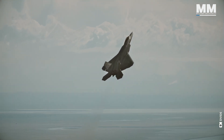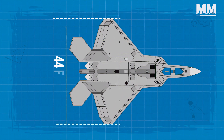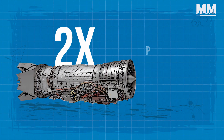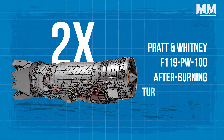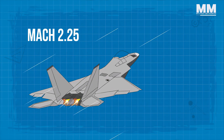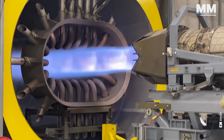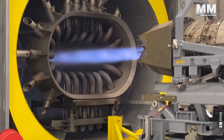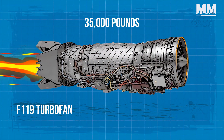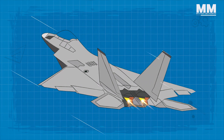At first glance, the Raptor's imposing silhouette commands attention. Measuring 62 feet in length and boasting a wingspan of 44 feet, it's a substantial aircraft, yet it possesses a deceptive agility that belies its size. Two powerful Pratt & Whitney F119-PW-100 afterburning turbofan engines propel it to breathtaking speeds, enabling it to reach Mach 2.25 with afterburners. Each F119 turbofan produces an estimated thrust in excess of 35,000 pounds — a figure that remains classified but is widely regarded as the most powerful fighter engine currently in service.